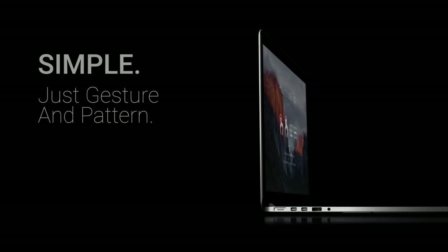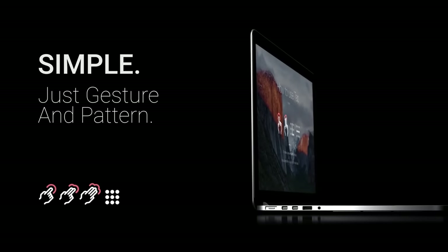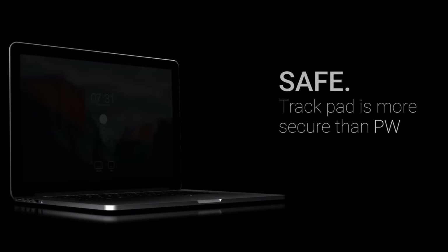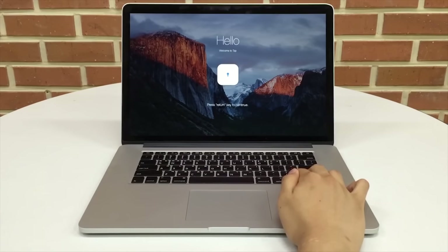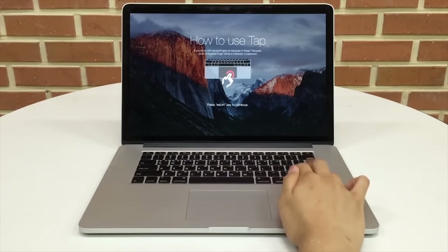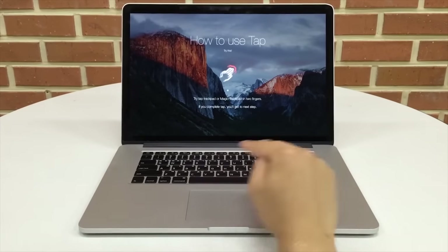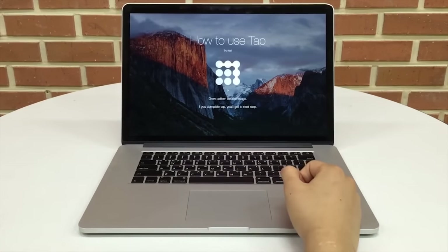Next up we have Tap for Mac. Tap gives users the ability to unlock your Mac using just the trackpad. This works by dividing your trackpad surface into different sections, which when tapped act like parts of a password. You can also draw on the trackpad in straight lines, which if programmed a certain way gives an iOS device unlocking type of feel right on your Mac.